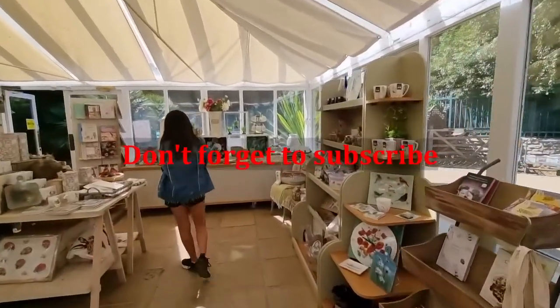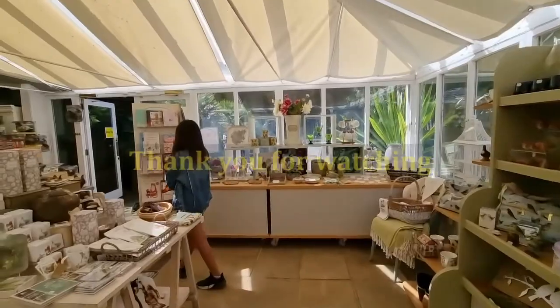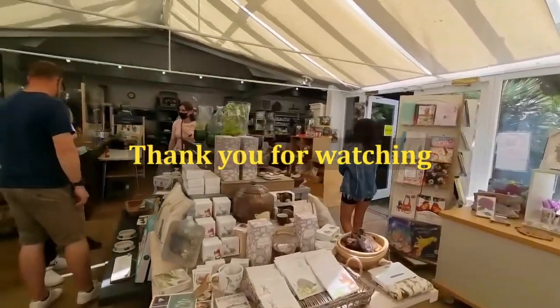And of course, you can't go anywhere without a gift shop!